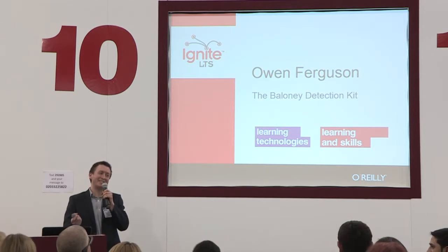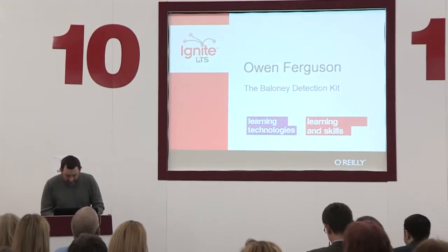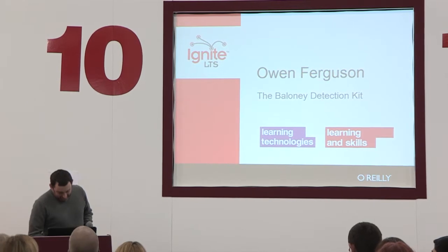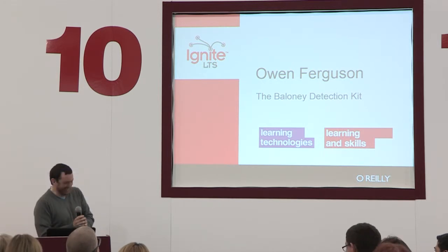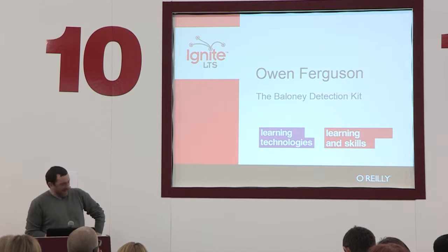Instead, we're going to have Owen come up. Owen has very kindly agreed to do two for us — he came here yesterday so he's had one extra practice. And he's going to tell us about the baloney detection kit.